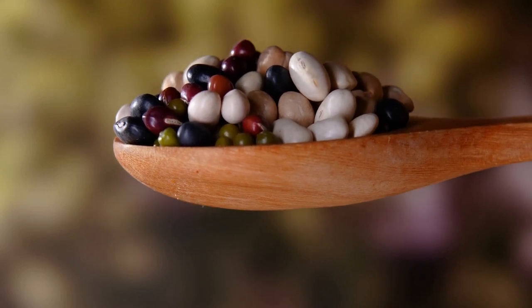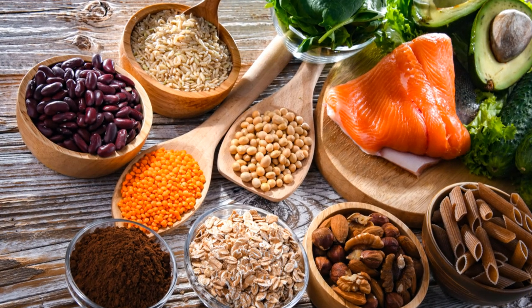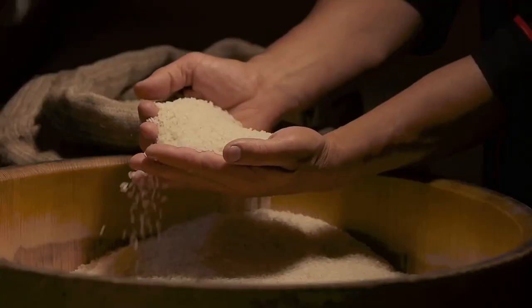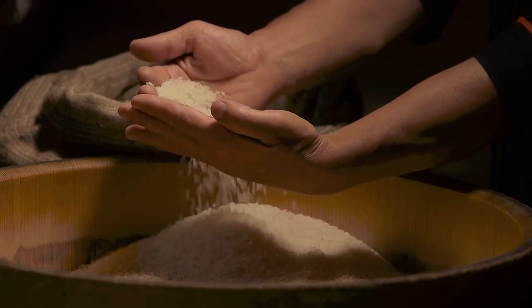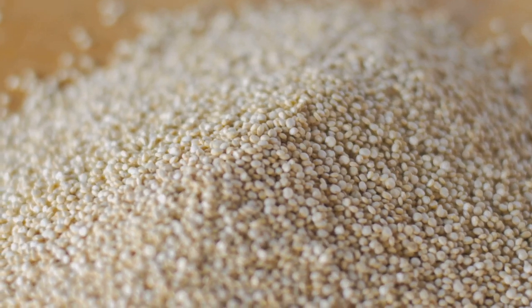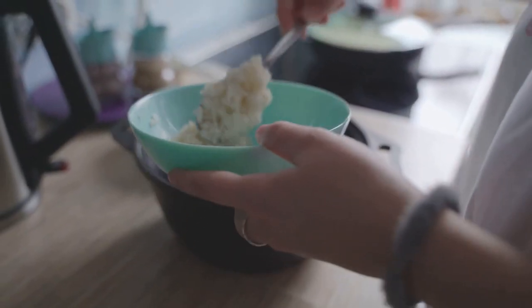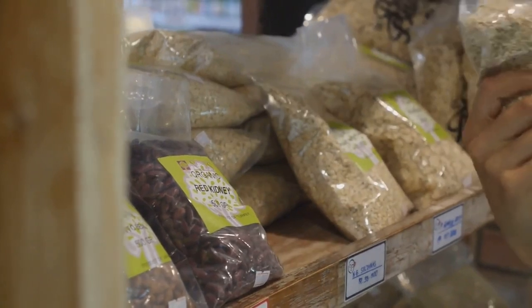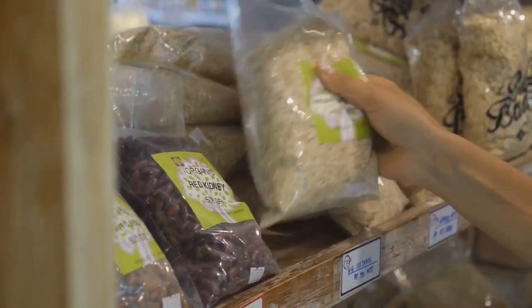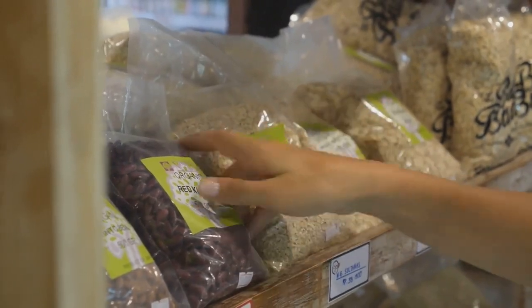Next, let's talk about whole grains, which are a staple for a balanced diabetic diet. Unlike refined grains, whole grains are packed with fiber, which slows the rise in blood sugar levels post-meals and can improve overall blood sugar management. Examples of diabetic-friendly whole grains include quinoa, barley, whole oats, and brown rice. These grains contain essential nutrients such as magnesium, which plays a crucial role in carbohydrate metabolism and has been linked with improved insulin sensitivity.